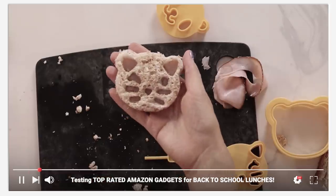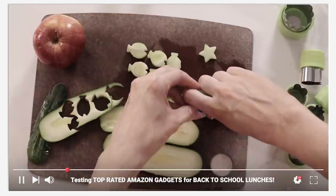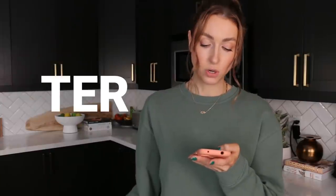Another one we liked: the veggie cutters. I tested these for the back-to-school video. I wasn't sure because I'd tested a bunch of things that create faces and cute Pinterest-style sandwich creations. But these just cut out fruits and vegetables in fun shapes, and they work really well. Super easy to clean, sharp enough to cut through things — even carrots if you slice them thin. They have hearts, ducks, flowers — one looks like Toad from Mario Kart. Great for upping your lunch-making game.